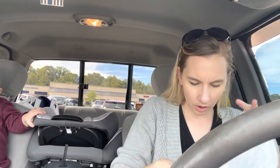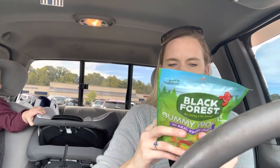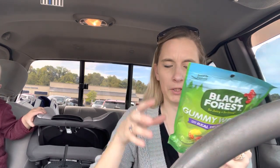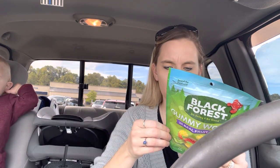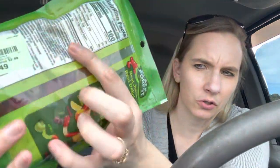I also got these Black Forest gummy worms. I was just kind of hungry for something fruity or gummy — they're orange, lemon, cherry, pineapple, apple, and cherry flavored. Got those for $2.49.